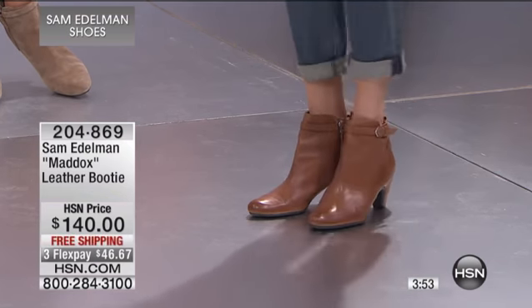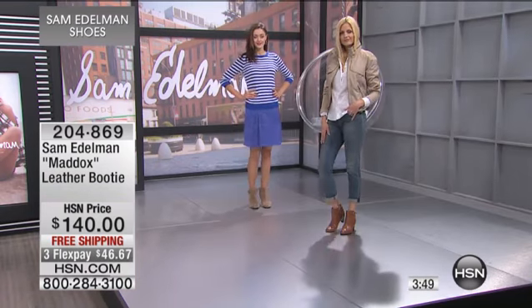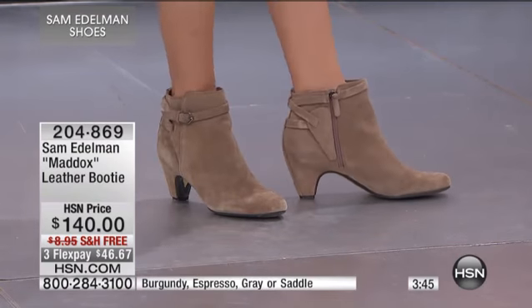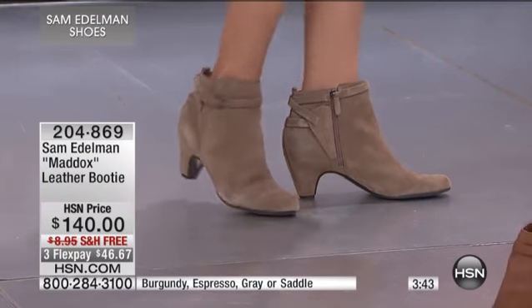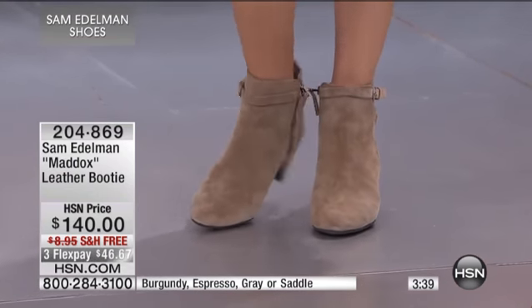Huge trend. A lot of women go, 'Wait a minute, I'm not going to wear this bootie now.' Absolutely — with dresses, with jeans, it's still cold in most of the country. This is a 12-month boot. Cute little pair of shorts — absolutely fabulous.